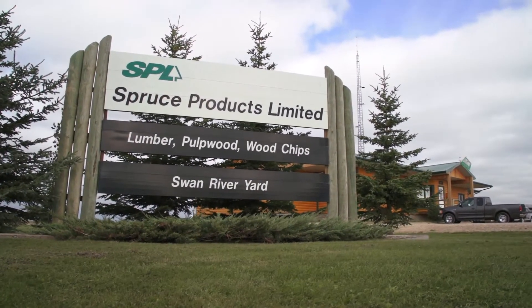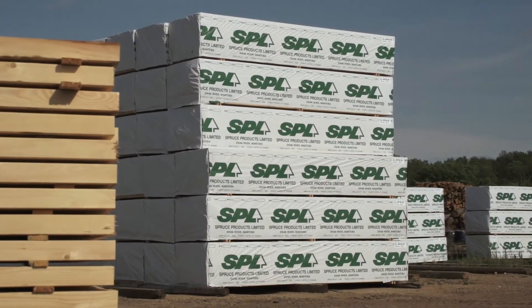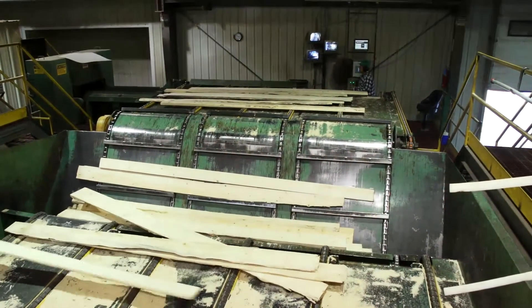Manitoba Hydro's PowerSmart Bioenergy Optimization Program helps customers like Spruce Products change their energy supply to more sustainable sources, starting with their own waste byproducts.